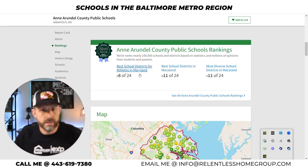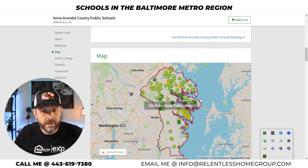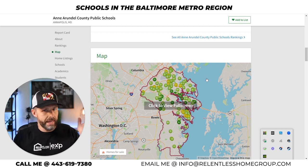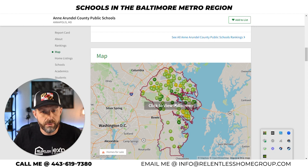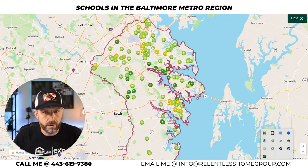Best school districts for athletes is listed here. If you are a water lover and can't live without water and want quick access to the Chesapeake Bay — Anne Arundel County is your spot. The majority of the area is pretty heavily populated all through here. You've got Severna Park, which I talk about quite a bit, and Glen Burnie up toward this direction. As you come further south it gets a little more rural in southern Anne Arundel County.